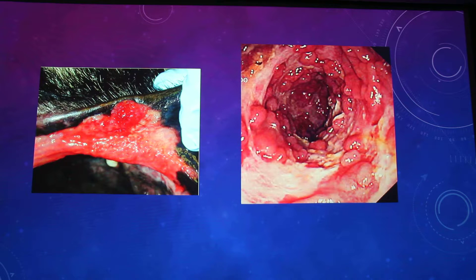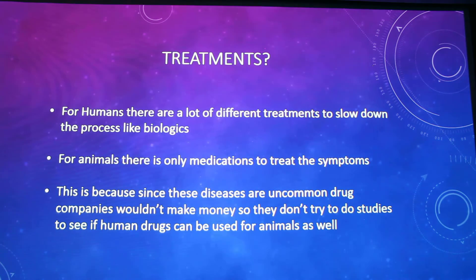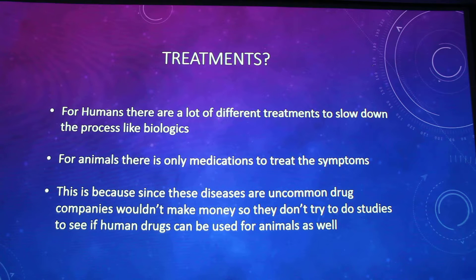Can you imagine how much pain that causes? Because of these ulcers and stomach fluids, it gets to where it's like acid on skin — there's just so much damage to the dog's intestinal tract. Unfortunately, there is no cure for autoimmune diseases — not for lupus, not for Crohn's — neither for people nor for animals.